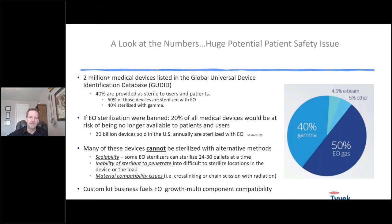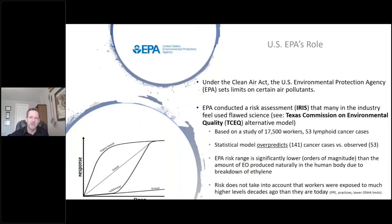Finally, if you look at other main ways to sterilize devices on a large scale using radiation, there are a lot of material compatibility issues with many devices. In the custom kit business, you might have 40 or 50 components, and some of those probably can't be sterilized any other way — so then the entire kit has to be sterilized with ethylene oxide. The numbers are just huge.